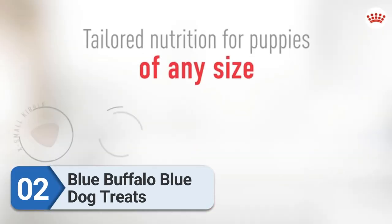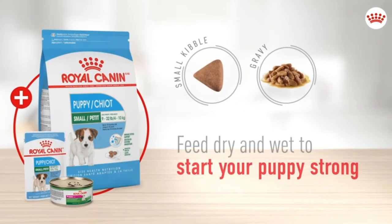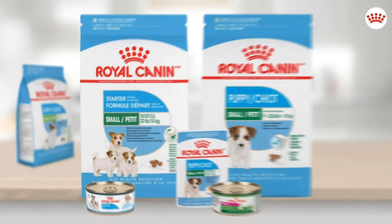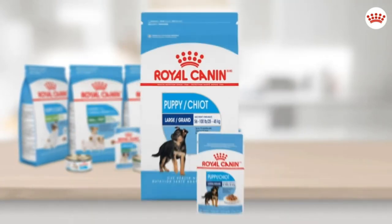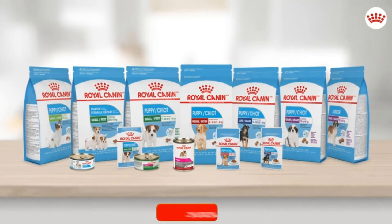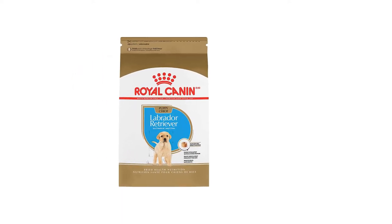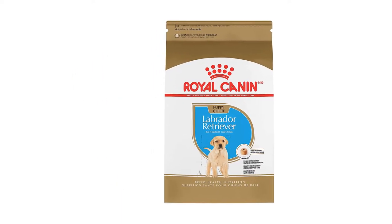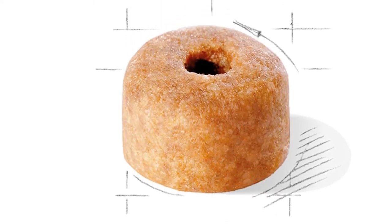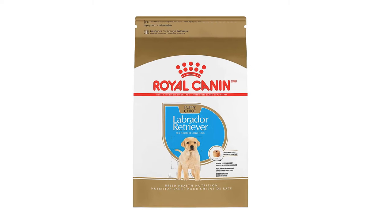Number two: Blue Buffalo Blue Bits Dog Treats. If you have a large breed dog, the Blue Buffalo Blue Bits treats are a great healthy option. They come in several flavors and are free from artificial preservatives and flavors. Shaped like bite-sized hearts, their soft texture allows them to be broken into smaller pieces. Real chicken is the first ingredient, and they also contain oatmeal and flaxseed to support healthy digestion. They contain no corn, wheat, soy, or meat byproducts, and include added DHA and omega fatty acids to support skin and coat health.